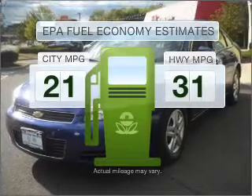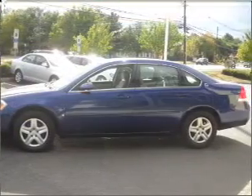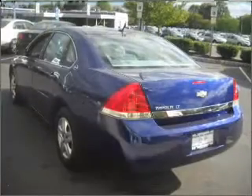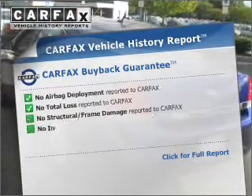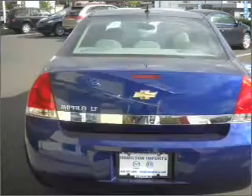In the city or on the highway, you'll spend less time at the pump with this fuel-efficient vehicle with a solid six-cylinder engine that responds smoothly to its automatic transmission. Rest easy knowing this vehicle comes with a Carfax Vehicle History Report from Carfax, the most trusted provider of vehicle information.